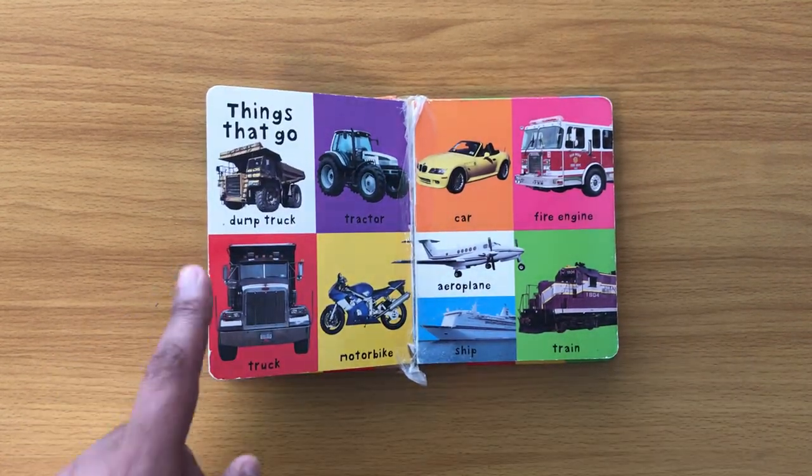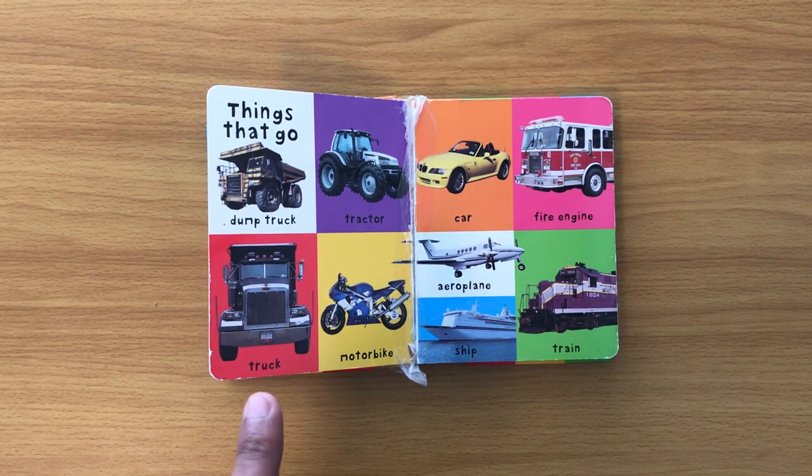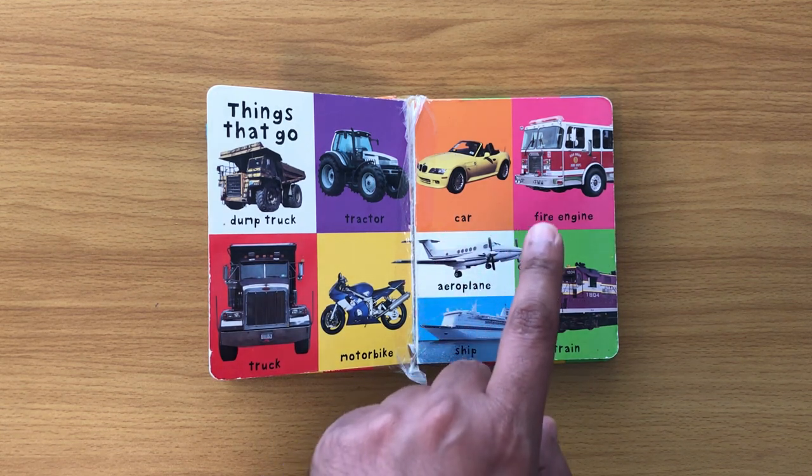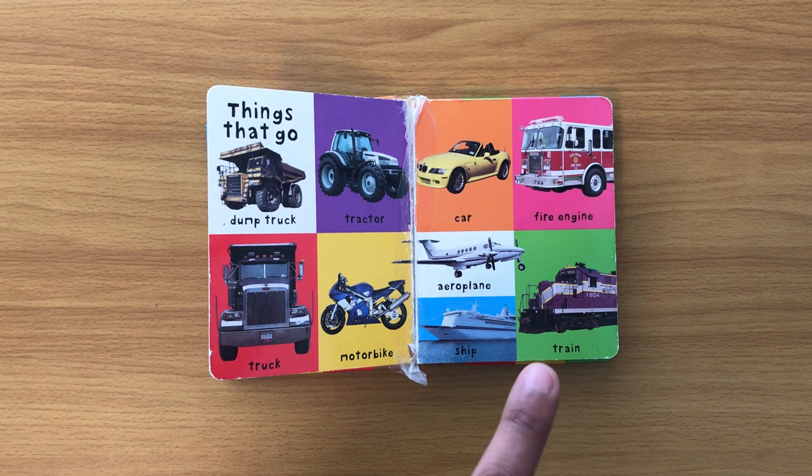Things that go: dump truck, tractor, truck, motorbike, car, fire engine, aeroplane, ship, train.